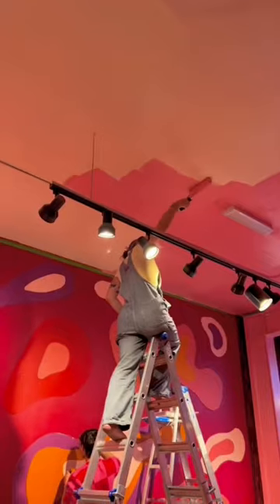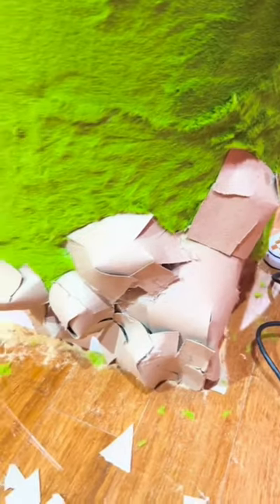Of course we had to do something to the ceiling, so I put on my safety goggles and we started painting the ceiling the starburst pink. I love it because it complements the red so well. We bought this green fabric for the counter.